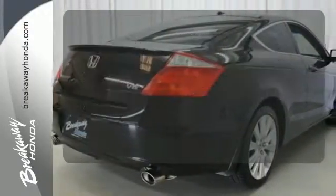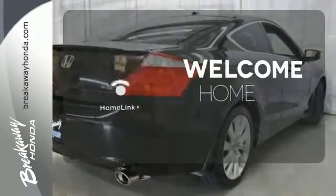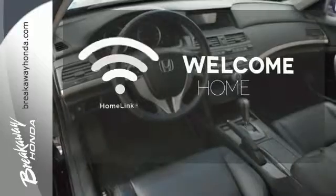The climate control lets you set the temperature exactly where you want it. Program garage door openers, gates, and lighting systems with HomeLink.